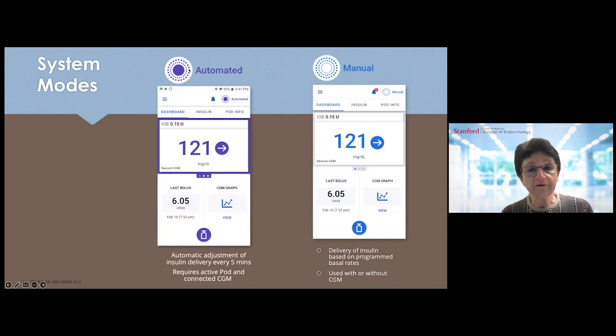The pump can function in automated mode or manual mode. In automated mode, insulin delivery is adjusted every five minutes and requires an active pod connected to the Dexcom G6 CGM. You can also use it in manual mode with the CGM, but insulin delivery would be based on the programmed settings in the pump.